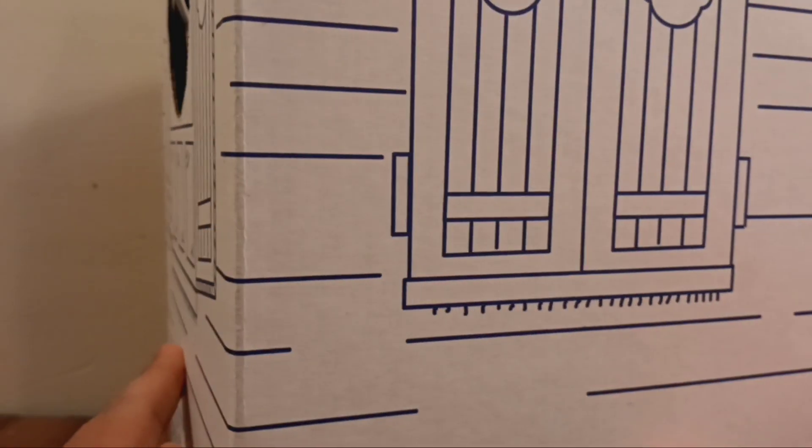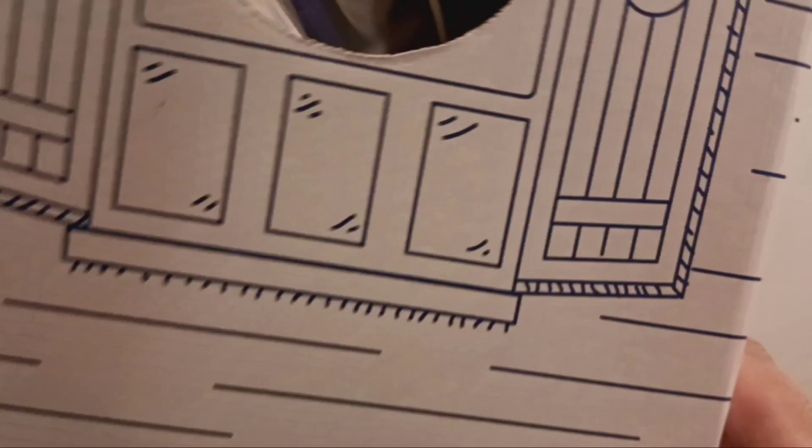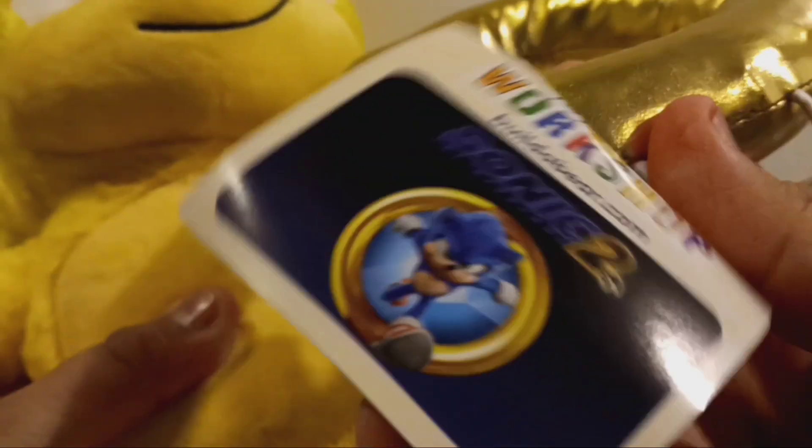Lastly, we have the Build-A-Bear Super Sonic Plush from Sonic Movie 2. Really cool. Let's take a look at this Super Sonic Plush. I'll keep the box because I just love having it. He only comes with one accessory — I picked up just the ring. There's the tag for the Build-A-Bear Workshop and the Sonic the Hedgehog 2 logo with the movie render of Sonic.